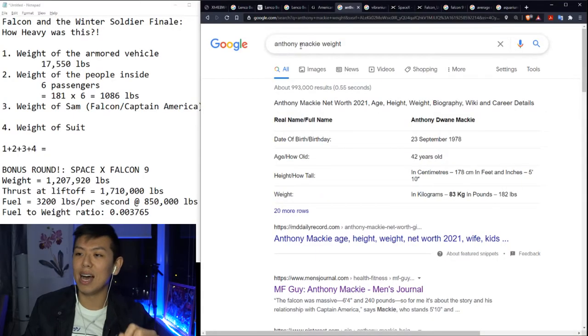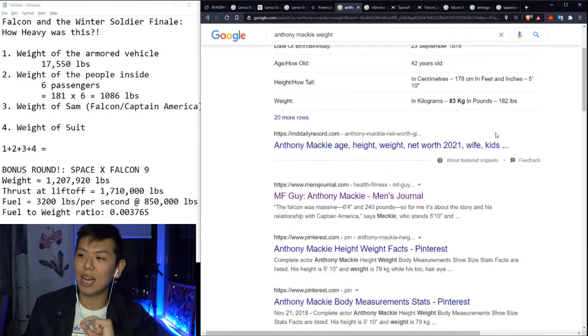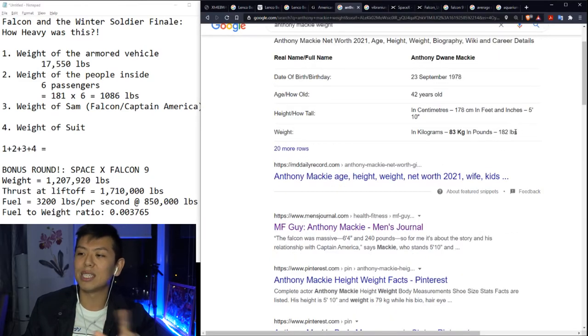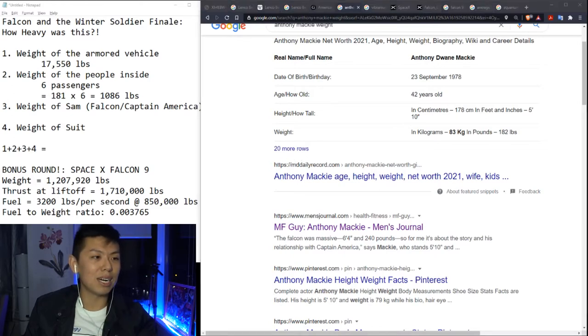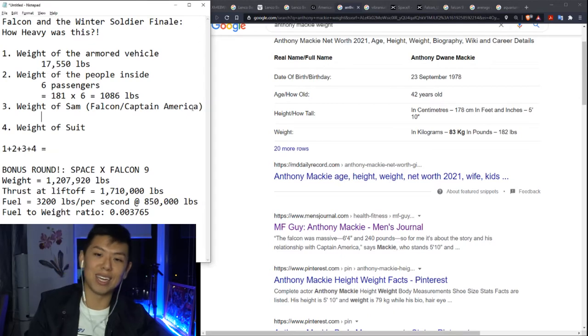The final parts here include the weight of Sam. I searched Anthony Mackie's weight and looked at some past interviews — he averages around 79 to 83 kilograms. I think he looks pretty thin right now, but I'm going to put 182 pounds, which is the weight I wish I was at.